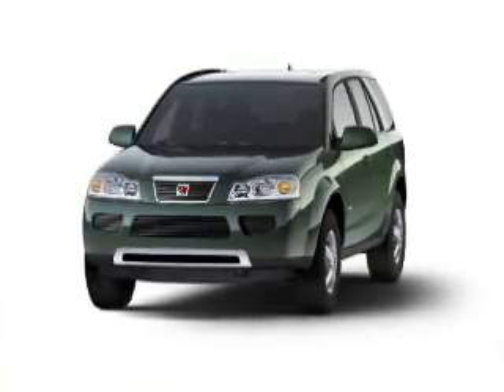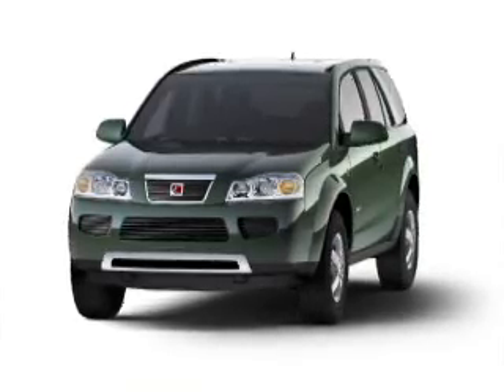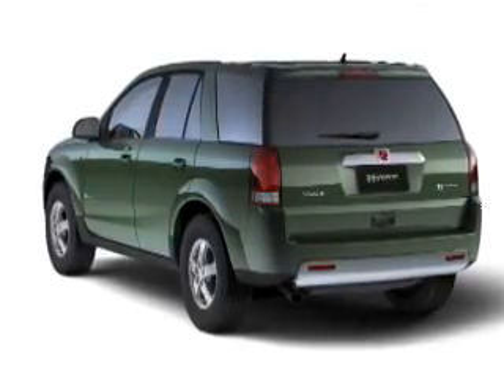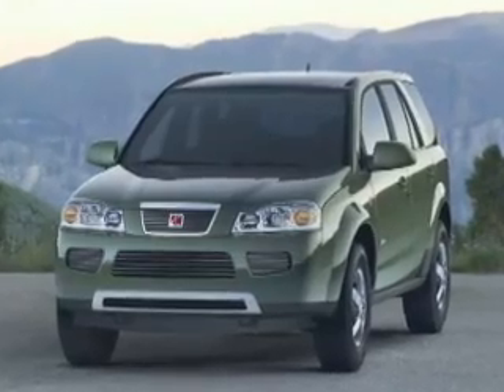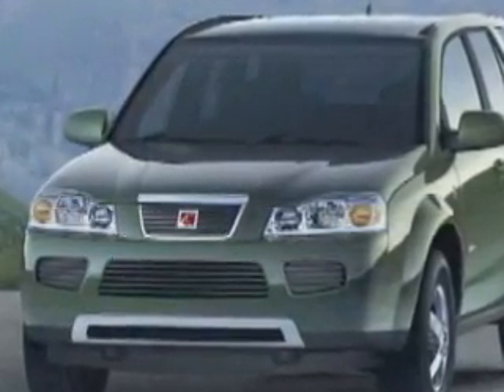Curb Appeal is the next category for the Saturn Vue Greenline, and this isn't its strong category. It's plain — just a simple vanilla SUV, a plain Jane. That worked a long time ago with Chevrolet and might work with the buyer looking for the Saturn Vue. The problem is it's very vanilla, very plain. The idea that this is going to be any kind of eye candy for the buyer is just not there.